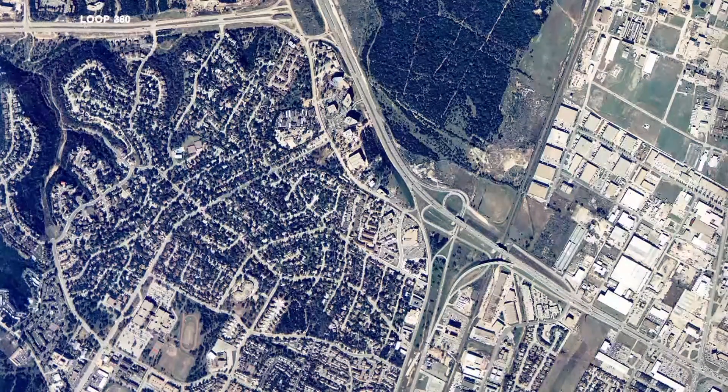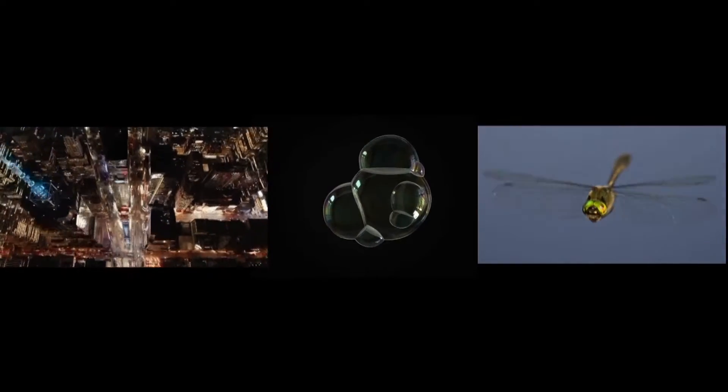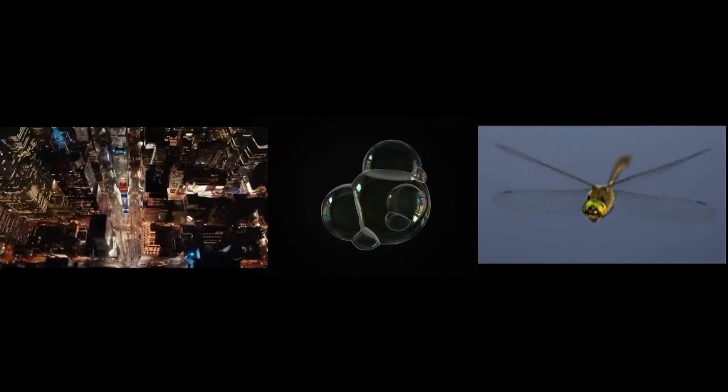Also, interestingly enough, the majority of city aerial views have high resemblance to soap bubbles and dragonfly wing patterns, showing the coincidental beauty of architectural complexes with network and connection structures found in nature.